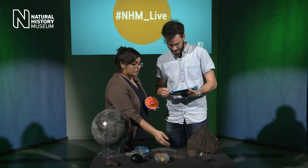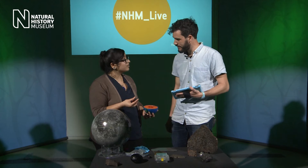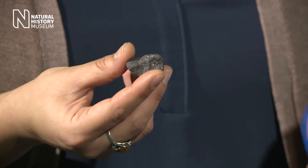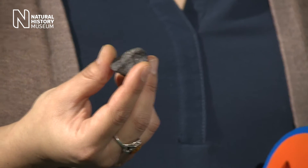Chondrites come from asteroids which haven't got big enough to melt and change. So the type of meteorite gives you an idea of what kind of asteroid it came from. If we look at chondrites, we have the very earliest material formed right after the sun. If we look at iron meteorites, we can understand potentially what it's like at the centre of our own planet — we're never going to get a sample from 6,000 kilometres down.